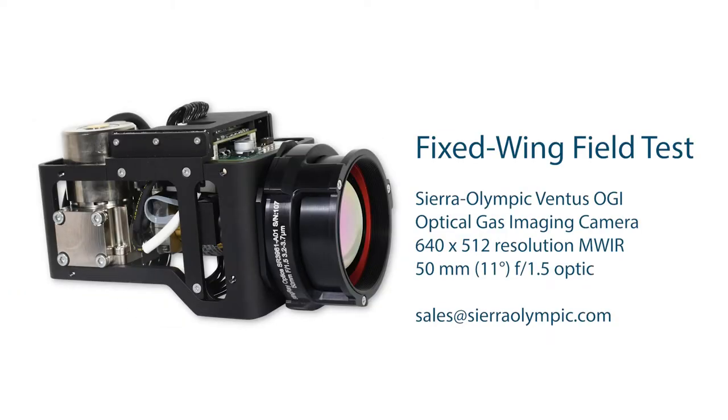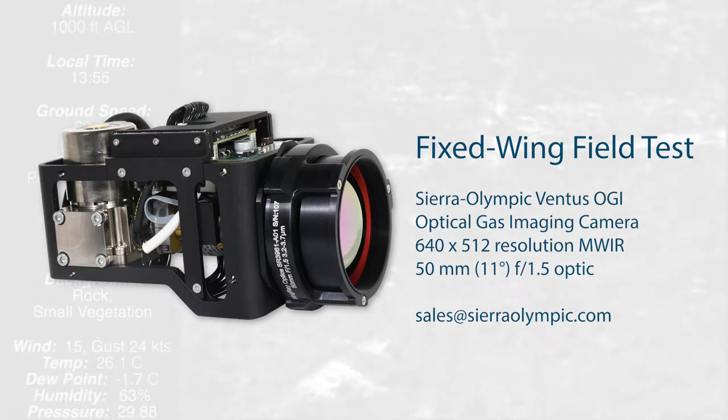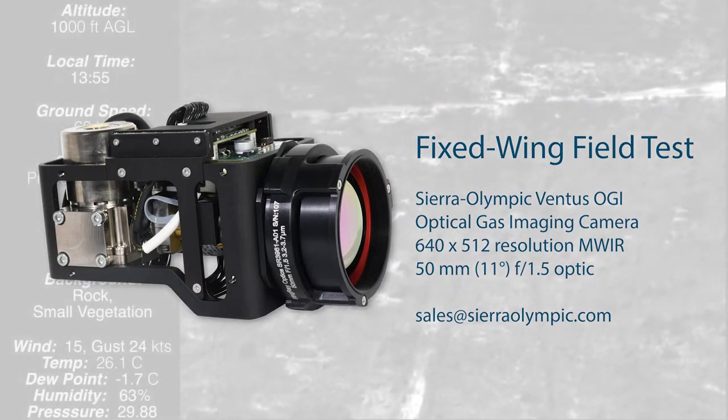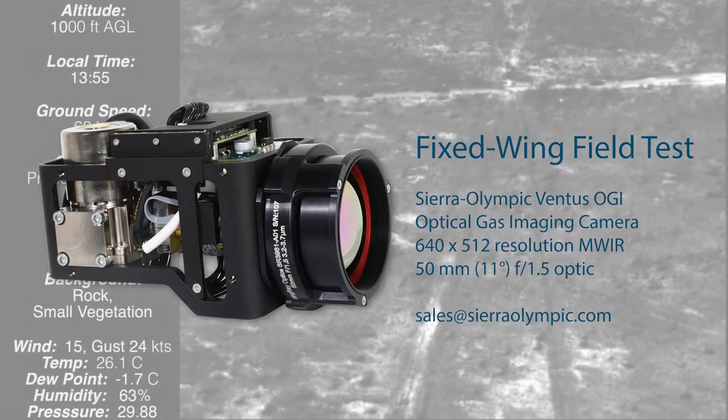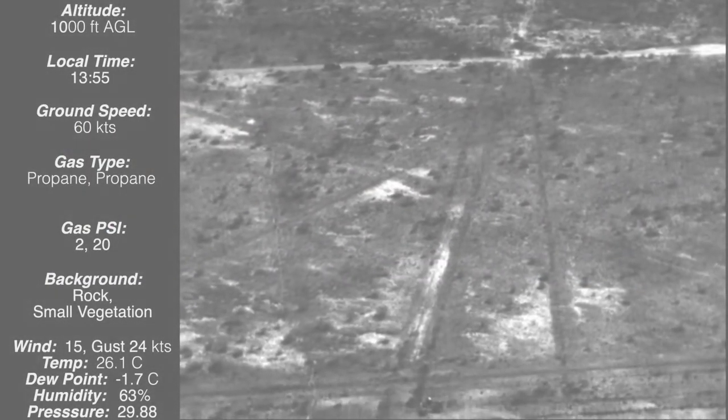This is a presentation on our newest Ventus optical gas imaging camera with a new 50 millimeter focal length lens, of a fixed wing field test that we conducted in West Texas in the Permian Basin area.